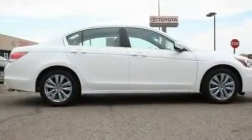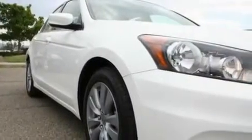With an EPA estimated rating of 34 miles per gallon on the highway, more money will stay in your pocket rather than pour into the fuel tank. This vehicle is sure to sell fast.